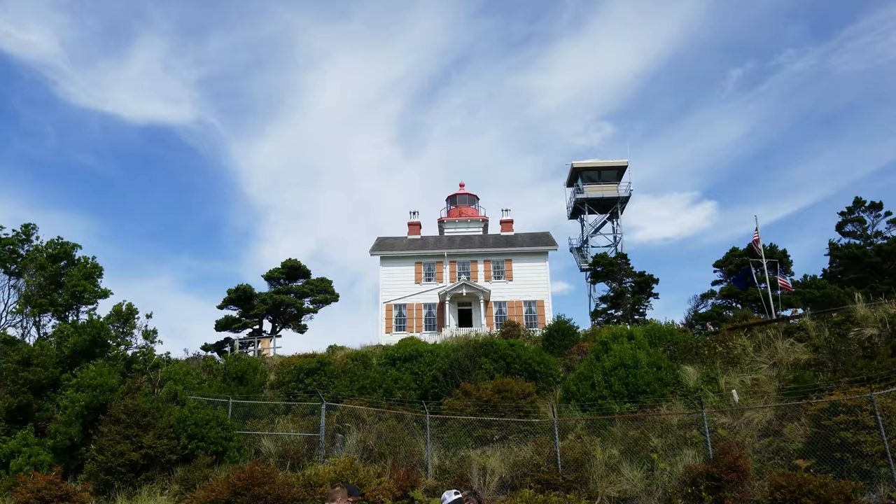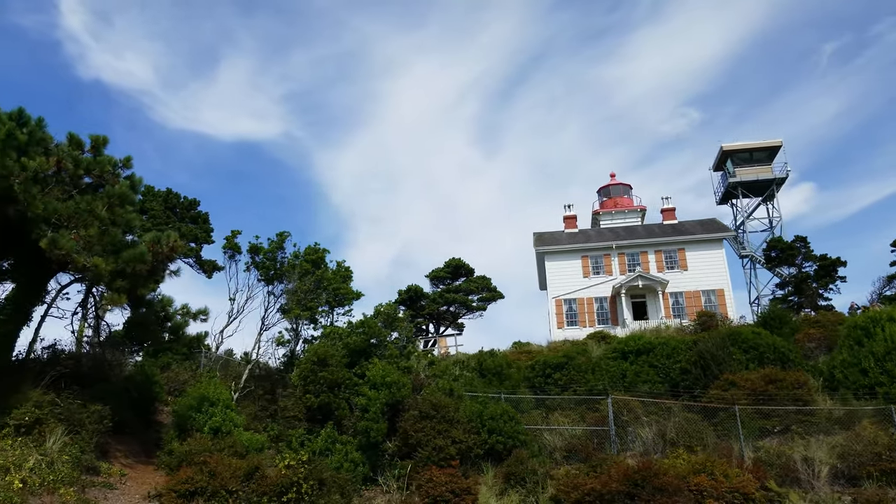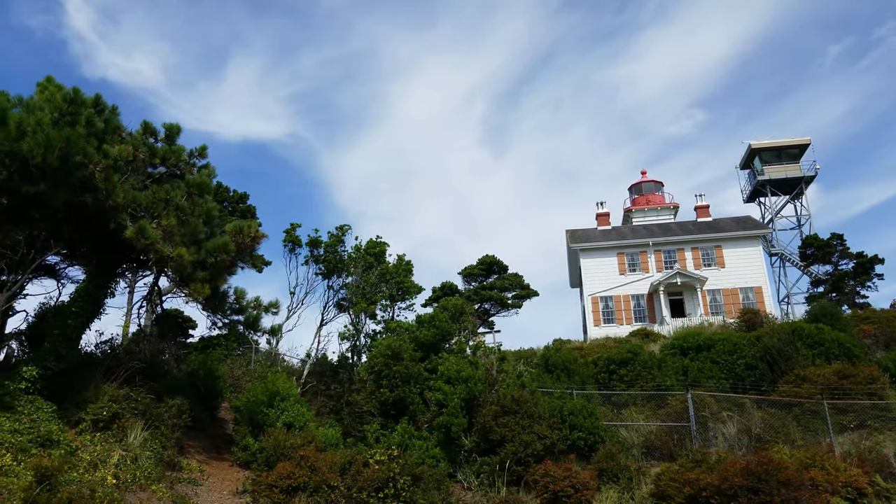Now let's move further north up the coast and check out the lighthouse that made Yaquina Bay obsolete. Yaquina Head is next.